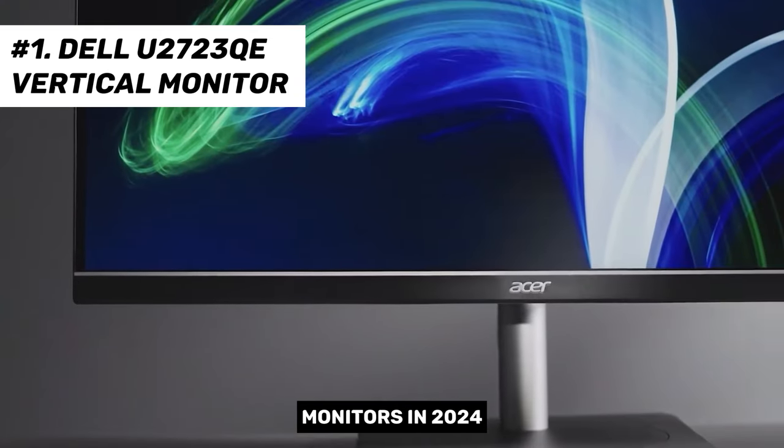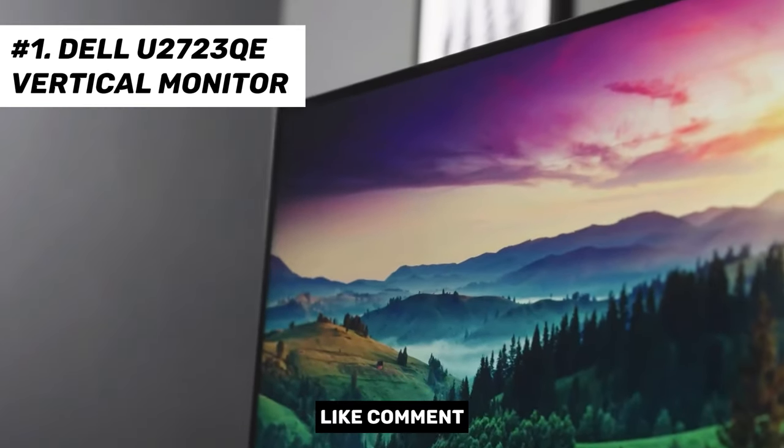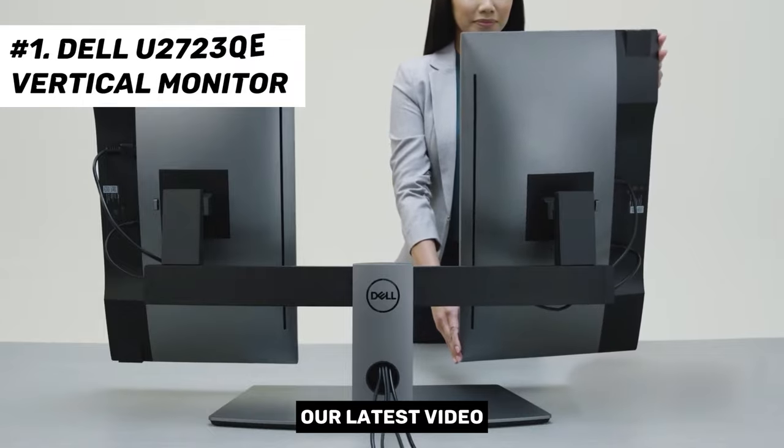So that's it for the top 5 vertical monitors in 2024. Like, comment, and subscribe to receive notifications about our latest videos.